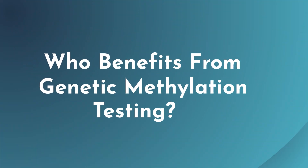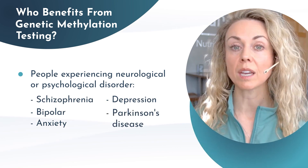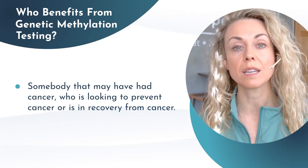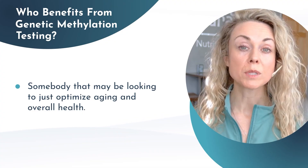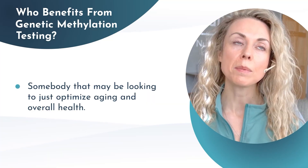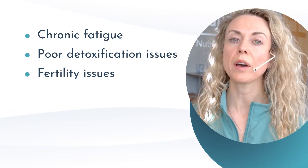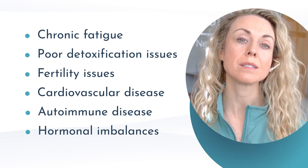Because of all of these important physiological reactions, who are the people that will benefit most from genetic methylation testing? People experiencing a neurological or psychological disorder such as schizophrenia, bipolar, anxiety, depression, or even Parkinson's or another neurodegenerative disease. Someone who may have had cancer, is looking to prevent cancer, or is in recovery from cancer. Someone looking to optimize aging and overall health from a wellness and preventative perspective. Also those experiencing chronic fatigue, poor detoxification, fertility issues, cardiovascular disease, autoimmune disease, or hormonal imbalances — especially if they are considering hormone replacement.